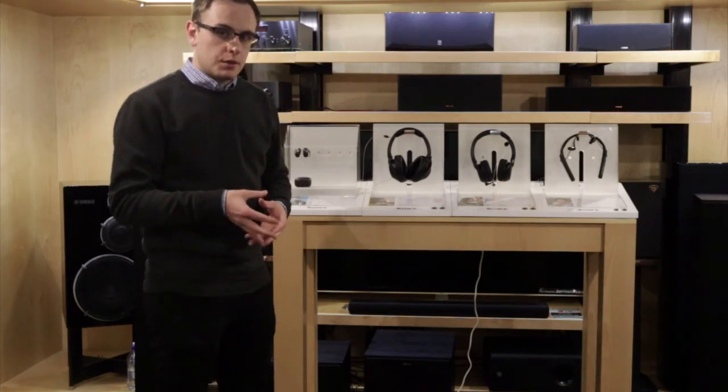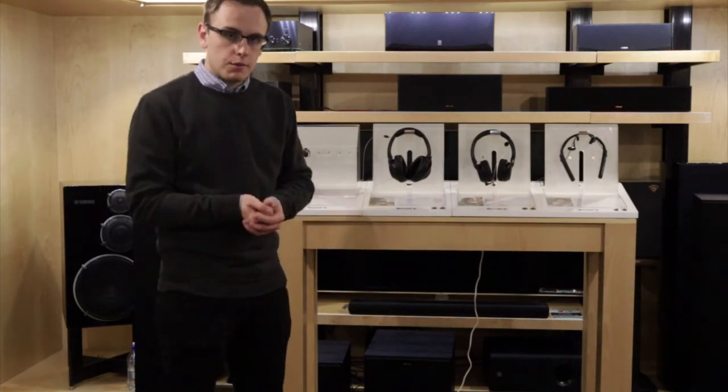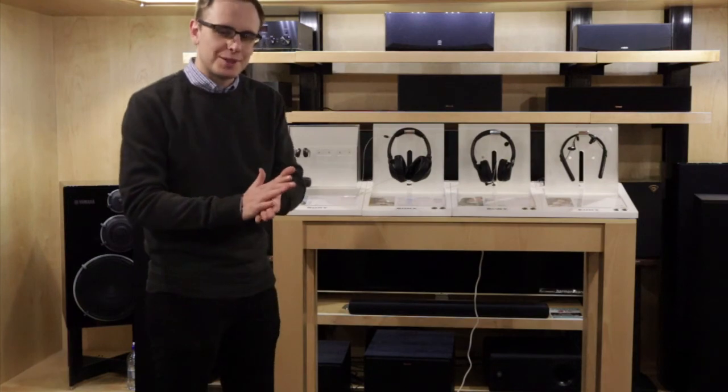I'd say probably the best headphone on the market at the moment. Feel free to come to the store and try it out.